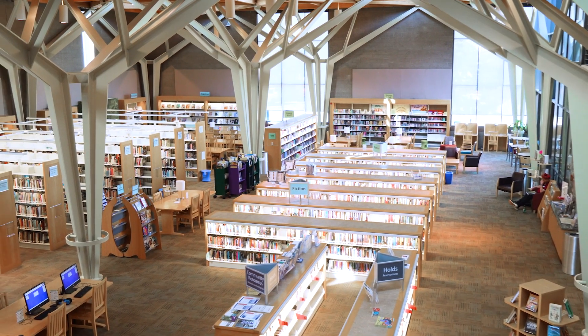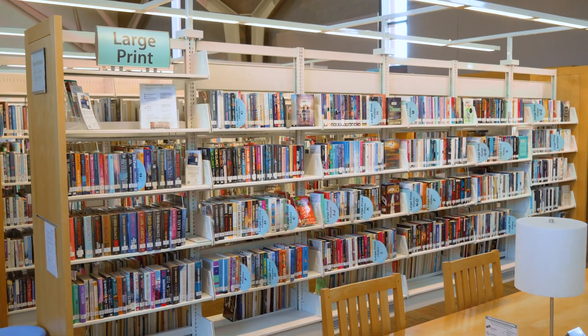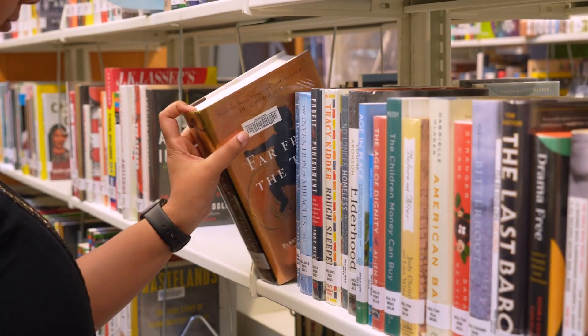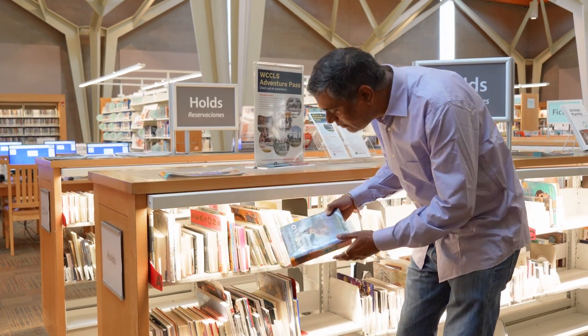Here at Sherwood Public Library, we have over 53,000 items to borrow. Besides books, you'll also find games, tools, and more. This is all organized for easy browsing and to help you discover new interests. If you place holds, this is where they'll be ready to pick up.